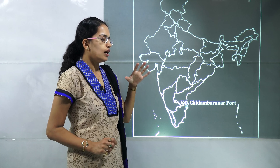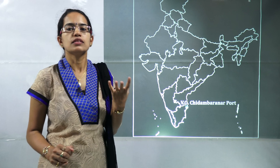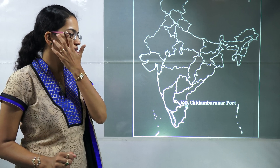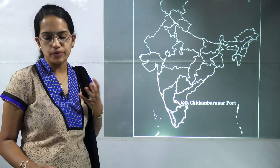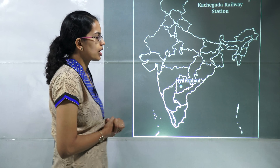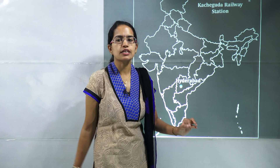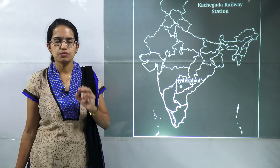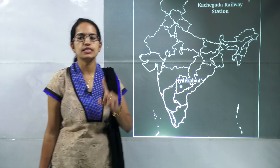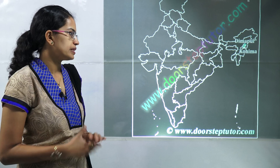V.O. Chidambaranar port is important because in a single day it handled the largest cargo, mainly thermal coal. The next is Kacheguda railway station, which lies in Hyderabad. Kacheguda is famous because it is the first energy-efficient A1 category railway station established in India.